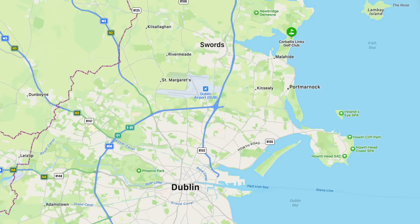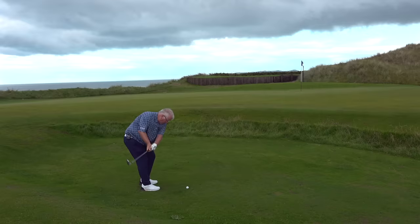Golf mates, welcome to Season 4 of Golf's Hidden Gems. We're outside Dublin at Corbally Links Golf Links, and I am buzzing. We've got Stu with us, and he's going to let you lovely people know how many shots we're going to have today.